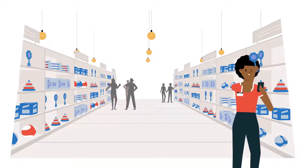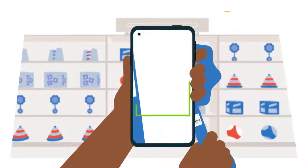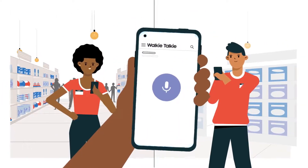Samsung Knox can completely transform these devices with all the support your retail teams need to revolutionize how your business works. Remap a hardware key to turn it into a barcode scanner or a walkie-talkie.